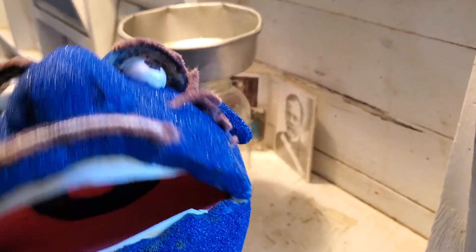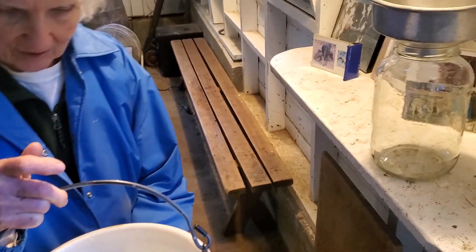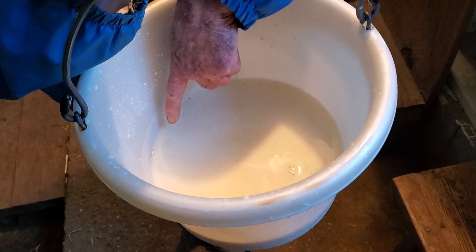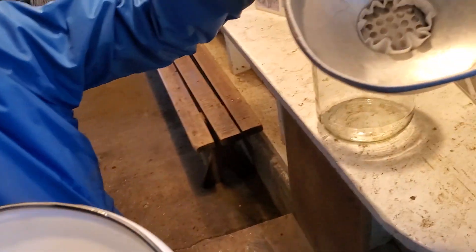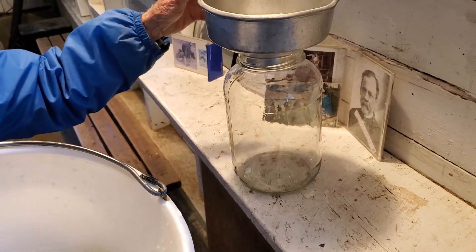We're heading down to the farm to see what Miss Eileen's got going. Right now she's taking the milk we just milked from the cows and she's going to filter it and explain why. Miss Eileen, thanks for having us back. So this is all the milk we got — you can see a speck of something in there and there's a hair. She's starting to shed; spring is here! We can see it right there.